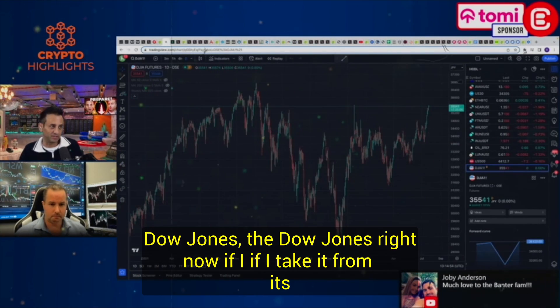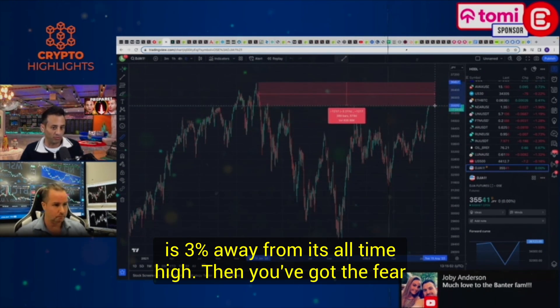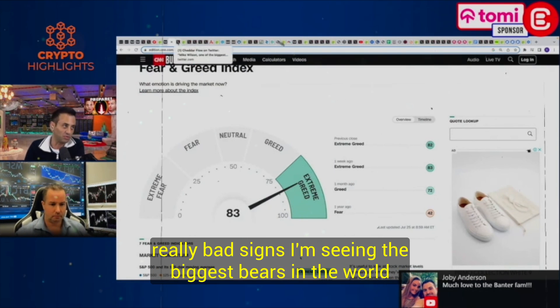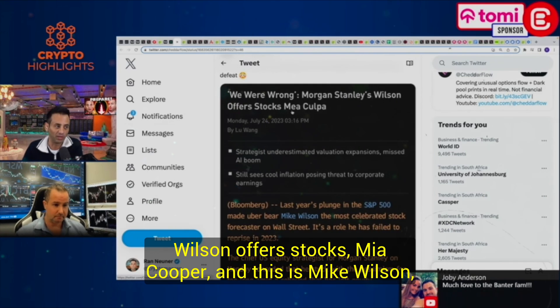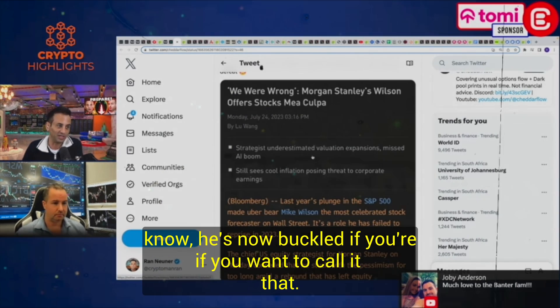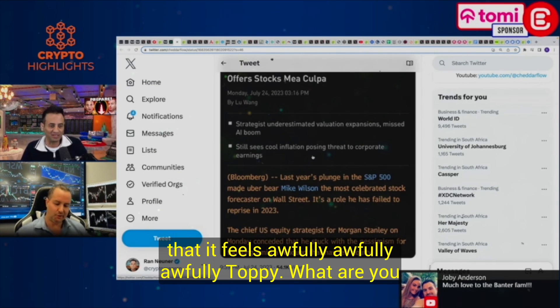Let's quickly pivot to the stock market. The Dow Jones right now, if I take it from its all-time high, it is 3% away from its all-time high. Then you've got the fear and greed index on the stock market — extreme greed. I'm seeing some really bad signs. I'm seeing the biggest bears in the world capitulate. Morgan Stanley's Mike Wilson, who has been a negative forecaster, has now offered a mea culpa and turned bullish. To me, that is always a sign that it feels awfully, awfully toppy.